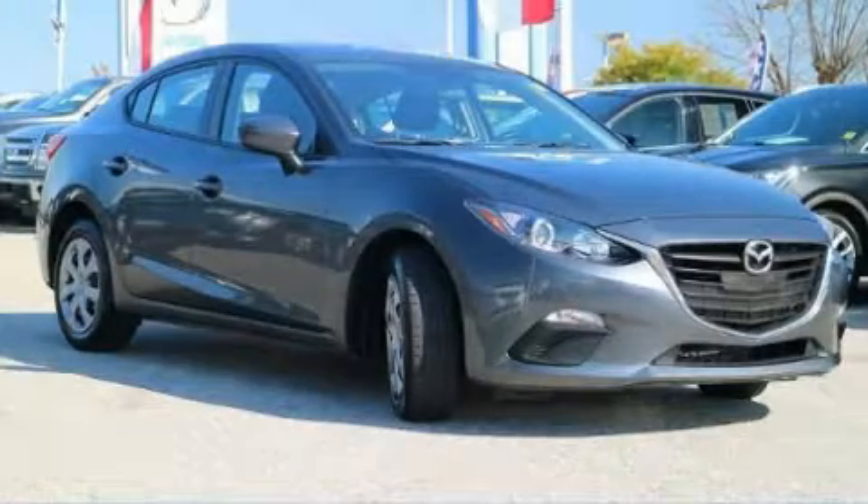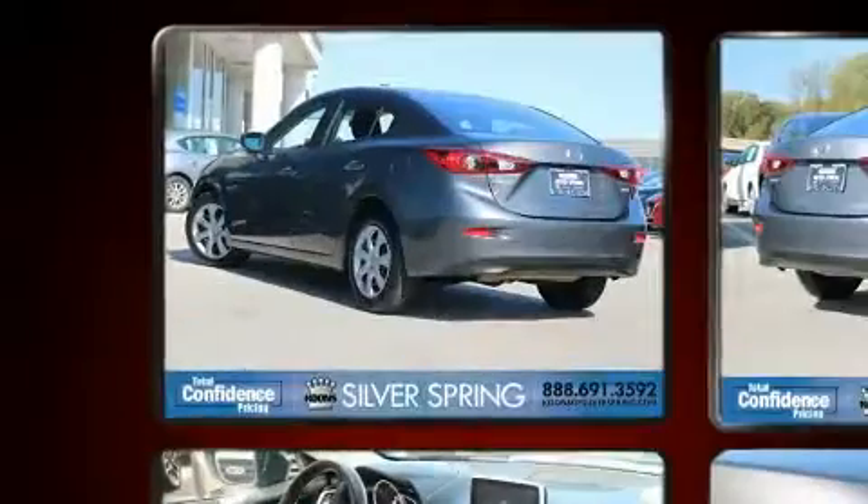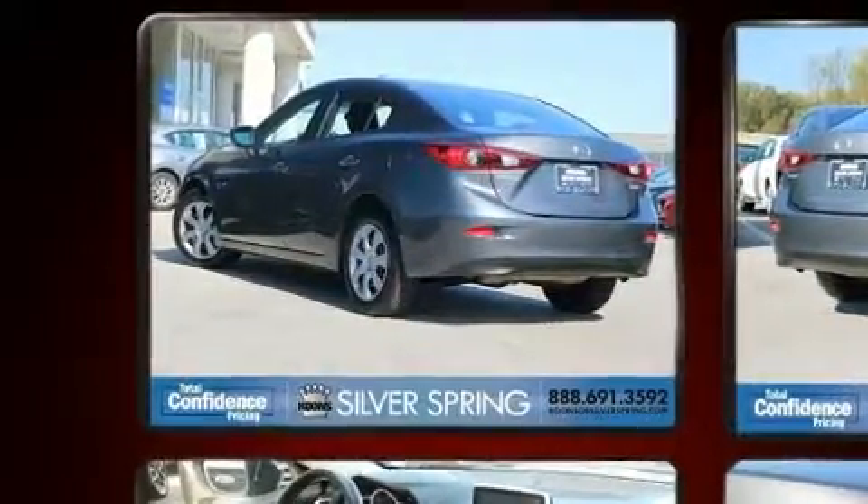You can expect a lot from the 2016 Mazda Mazda 3. With less than 30,000 miles on the odometer, this four-door sedan prioritizes comfort, safety, and convenience.